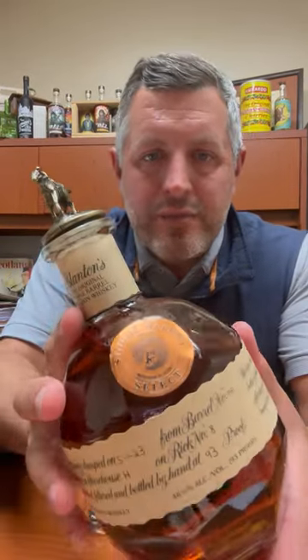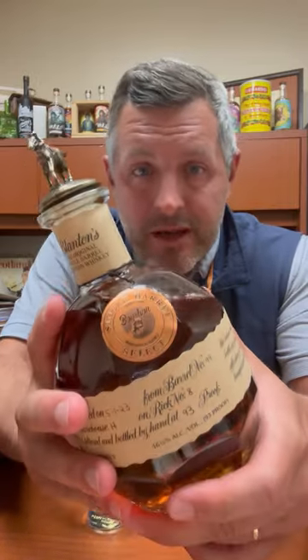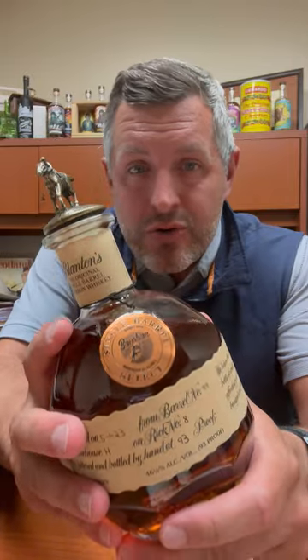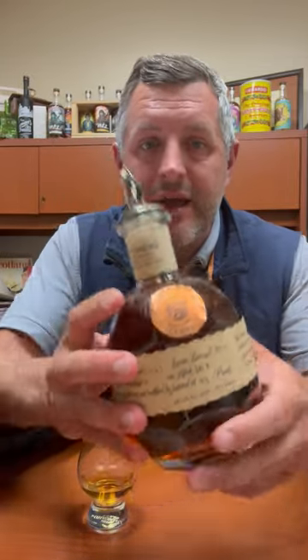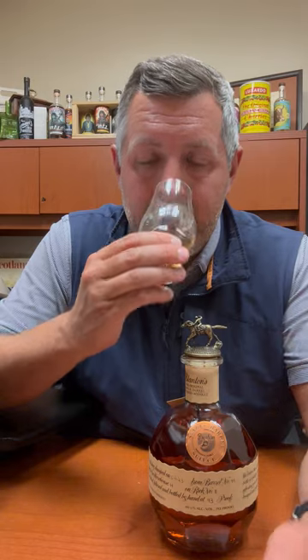Here it is — this is the Blanton's Bourbon World Single Barrel for 2023, Warehouse H, and this is from Floor 2. I've been so excited to get my hands on this and I literally just popped it a second ago. 93 proof.